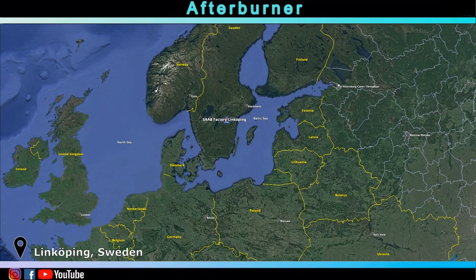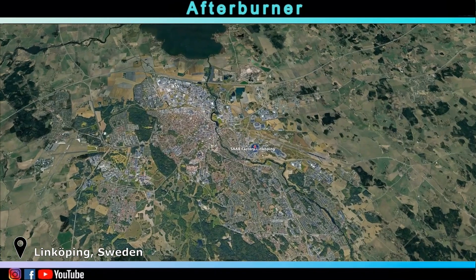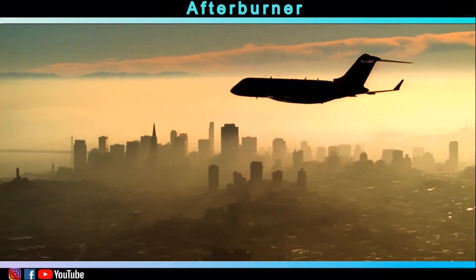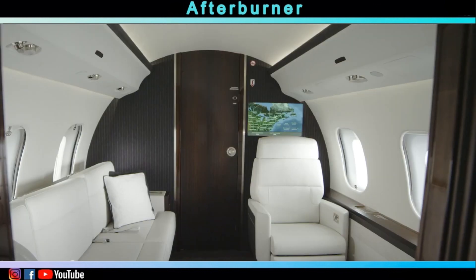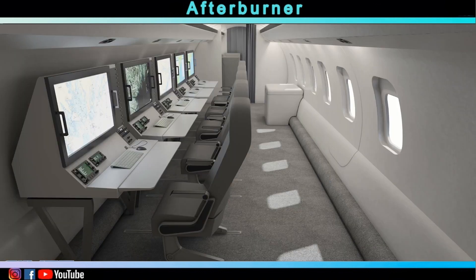The manufacturing process involves the delivery of fully complete Global 6000 aircraft to Saab's facility in Linköping in the south of Sweden, where they undergo an extensive conversion process from being a business jet to a military aircraft.